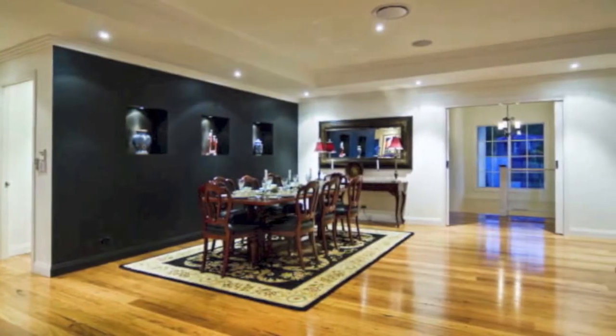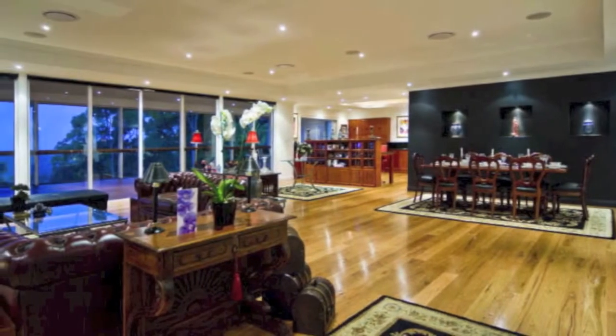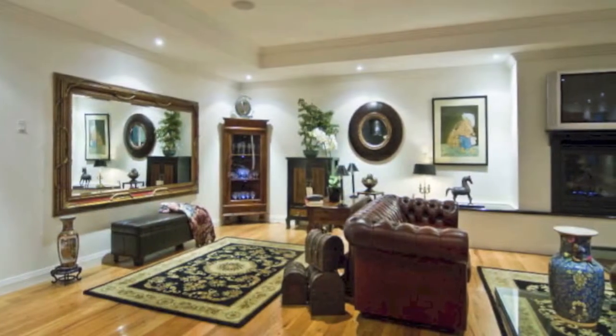Enter the home and be mesmerised by the massive open-plan lounge and dining area with stunning black-butt timber flooring and fireplace, which enjoys all the magnificent views on offer.